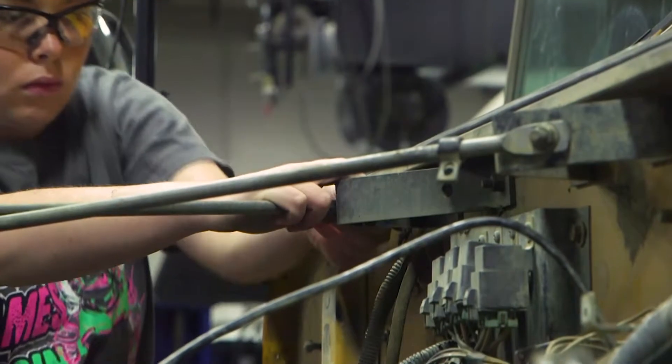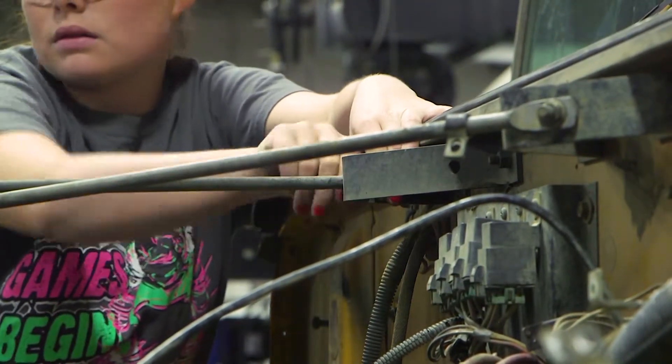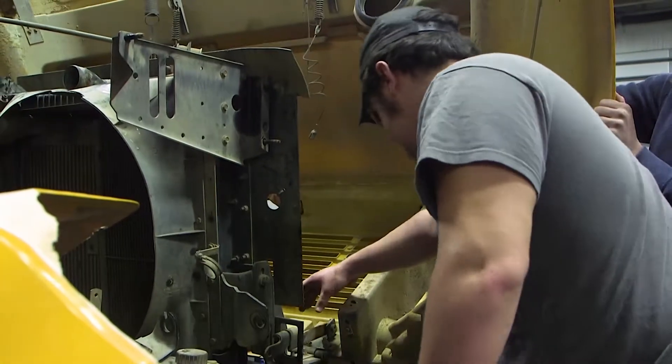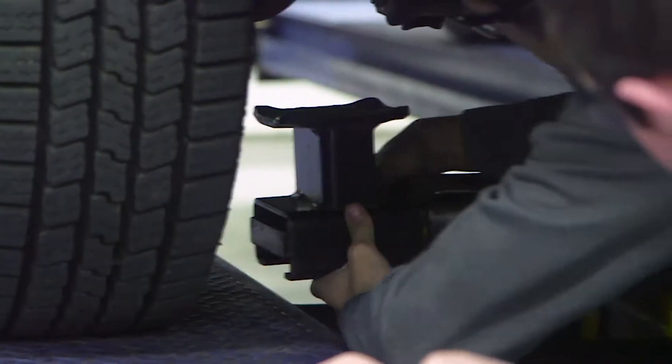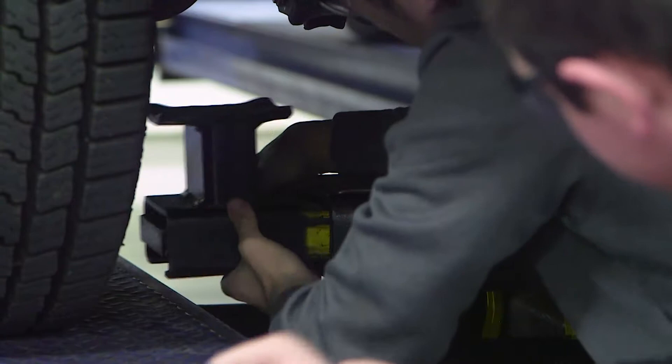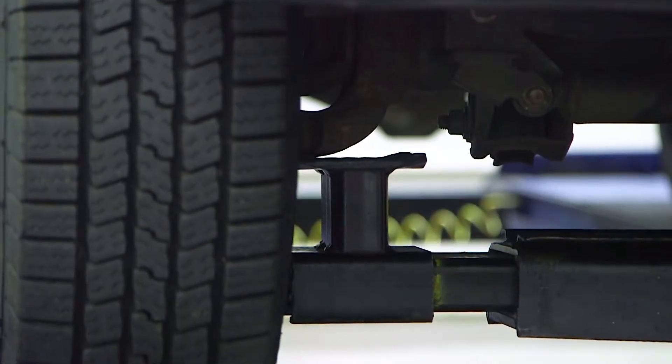Graduates in the Diesel Tech program will receive 915 hours towards certification and can earn multiple ASE certifications. I'm master certified in ASE and we do student testing for ASE, so each and every one of them — engines, transmissions, brakes — all that has an ASE certification, so we are able to get them certified as students. There's some testing we can do here on campus to get that certification.